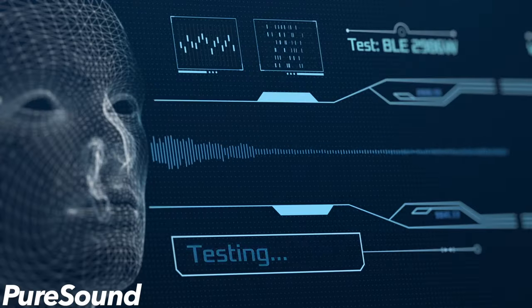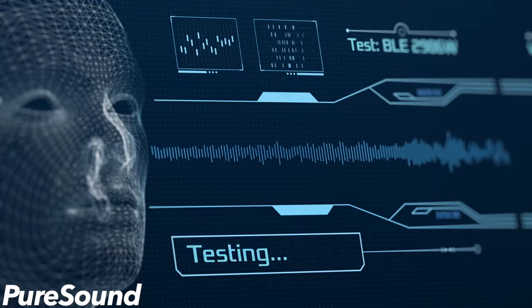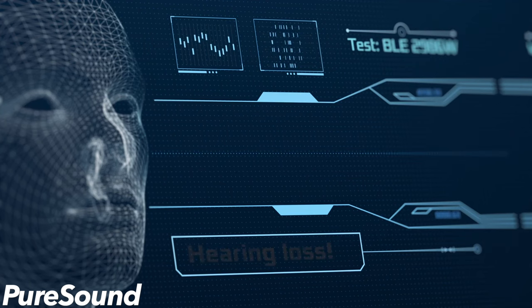Widex PureSound technology is for users with mild to moderate hearing loss using open or vented fittings. It helps minimize the comb filter effect to avoid artificial, unnatural sound quality.